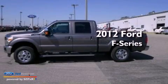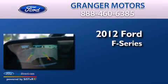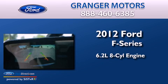This is a brand-new 2012 Ford F-Series. It has a 6.2-liter eight-cylinder engine, an automatic transmission, and four-wheel drive.